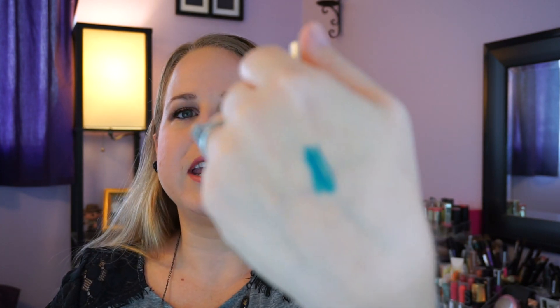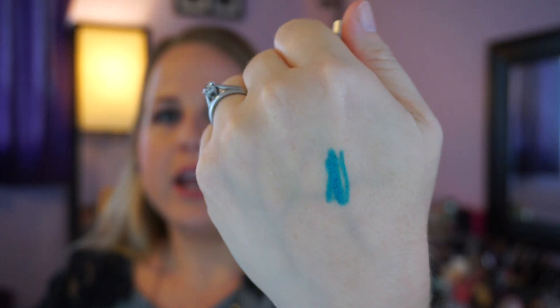I went back to the Urban Decay store to exchange something, and I picked up the Urban Decay 24/7 Glide-On Eye Pencil — these are waterproof. I got it in Deep End, which is the most gorgeous teal ocean blue you can think of. They glide on so smoothly and it has a beautiful sheen to it. It's going to be awesome for a pop of color under your eye or a bold electric eye look paired with the Electric palette.